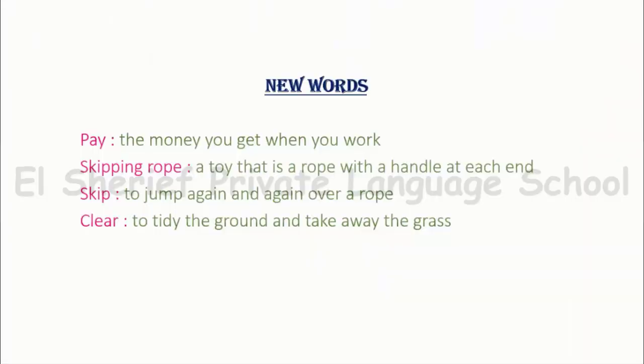Our new words: Pay — the money you get when you work. Skipping rope — a toy that is a rope with a handle at each end. Skip — to jump again and again over a rope. Clear — to tidy the ground and take away the grass.